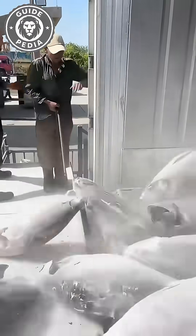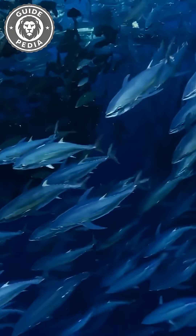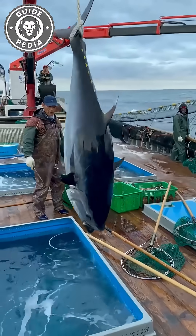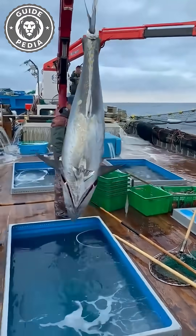The answer lies in tuna's unique biology. Unlike other fish, tuna must constantly swim to force water through their gills for oxygen. Once fishermen haul them aboard, they suffocate rapidly. Worse yet, their bodies immediately start producing acidic compounds that severely damage the meat's flavour and texture.